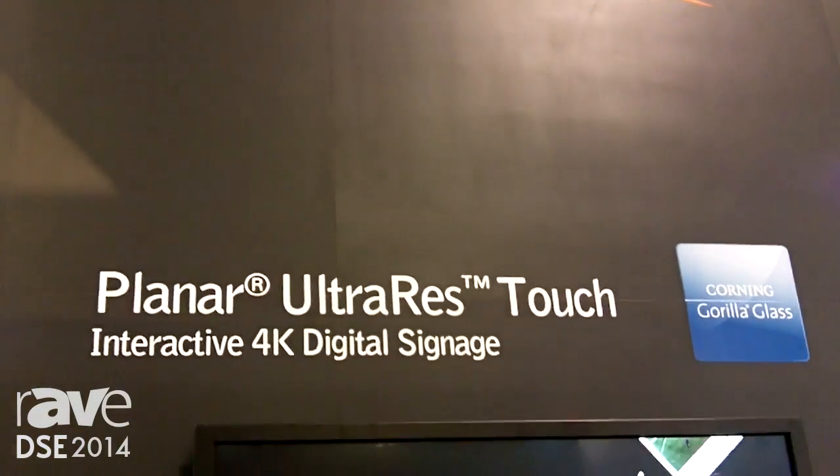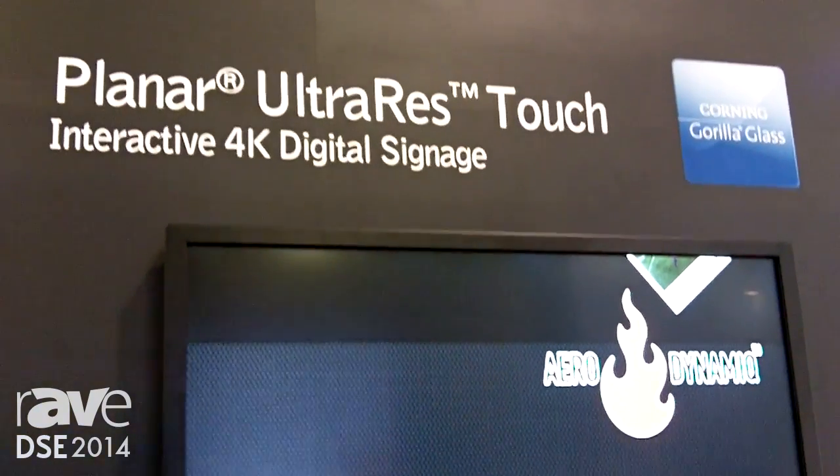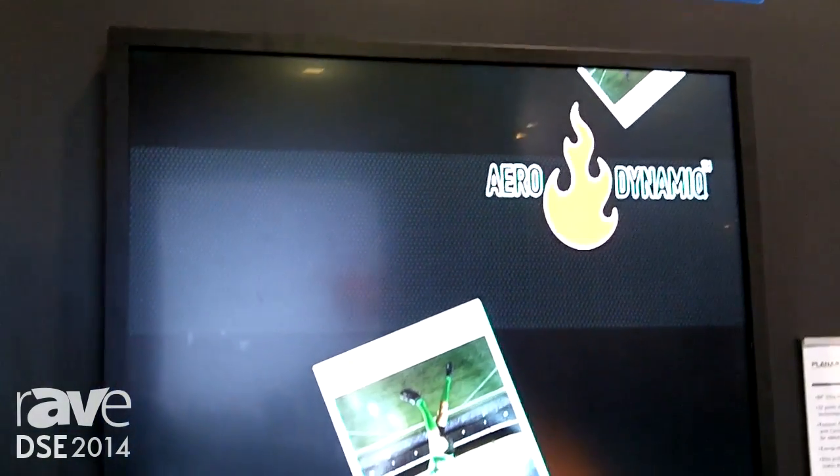Hi, I'm Becky Connors from Planar Systems. We're excited to show today our Ultra Res Touch. We've made some recent enhancements to this product and we're pleased to announce them for the show.